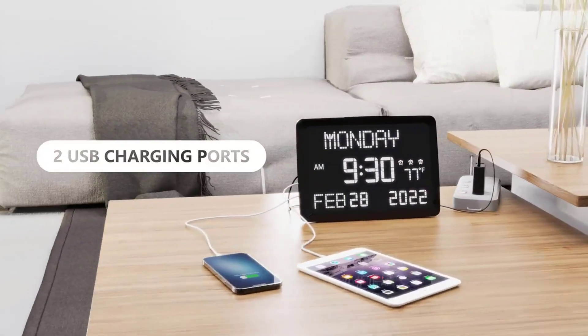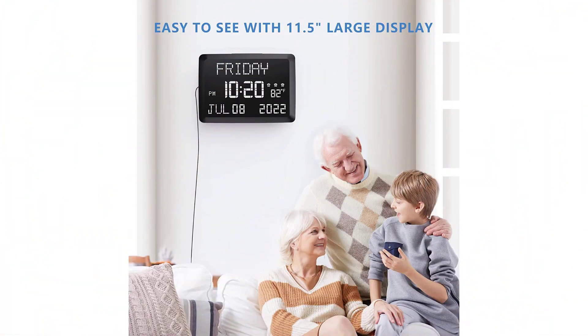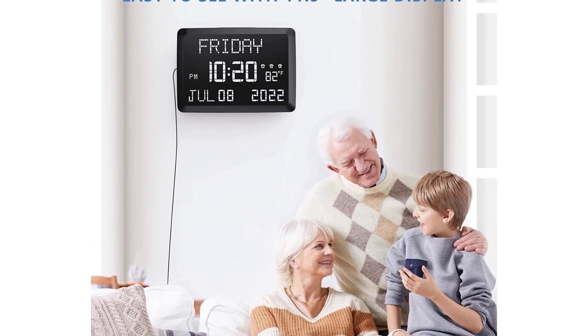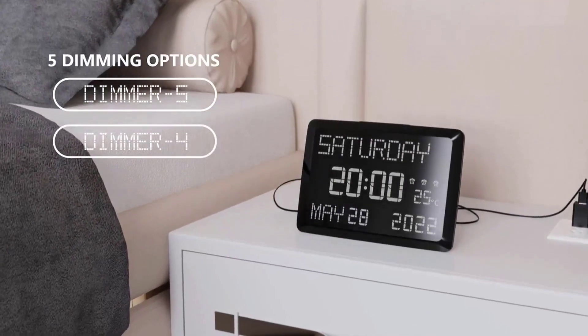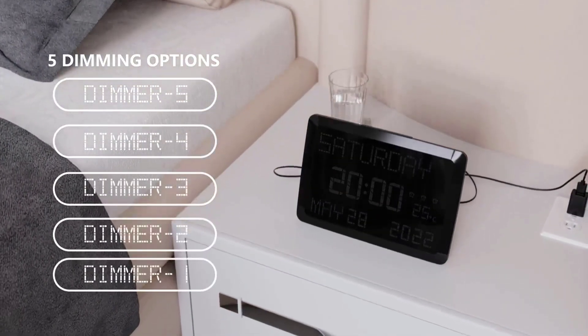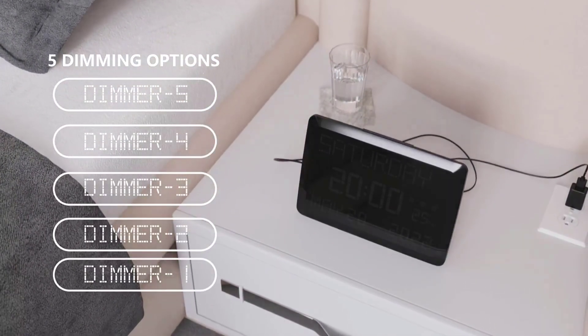With the option to display the date and day of the week and three alarms for different wake-up times, this clock is perfect for anyone who needs a little extra help keeping track of the time. Plus, it's a great gift idea for family and friends and adds a touch of style to any room.